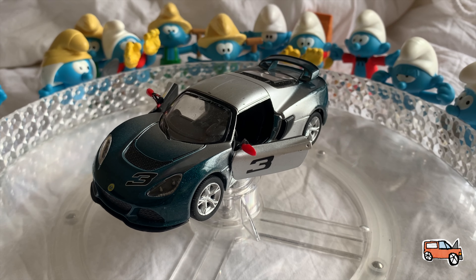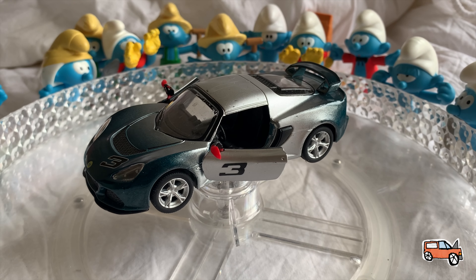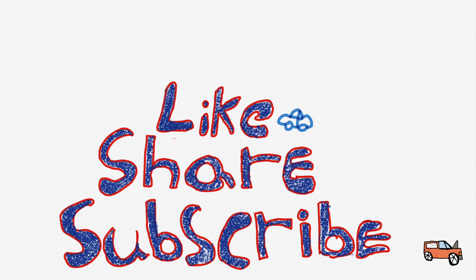Please like the design of work. It's a Kinsmart. Please like, share, and subscribe to the channel. Bye-bye.